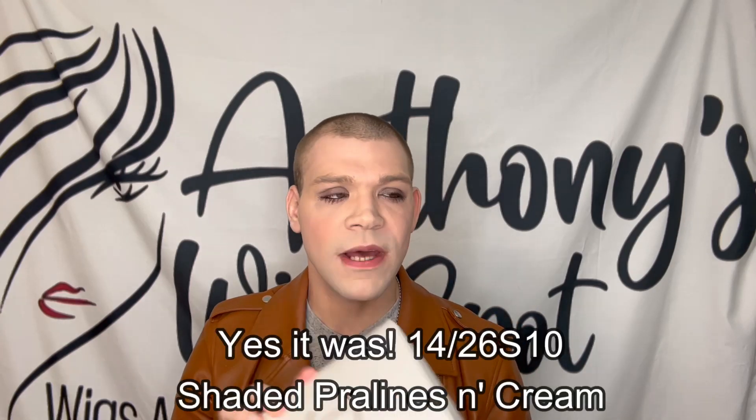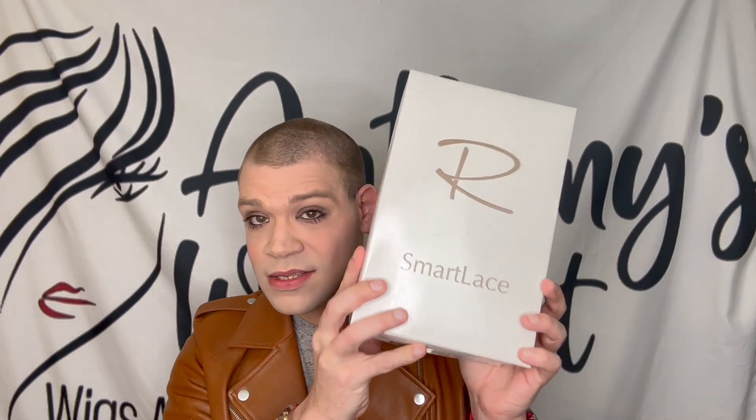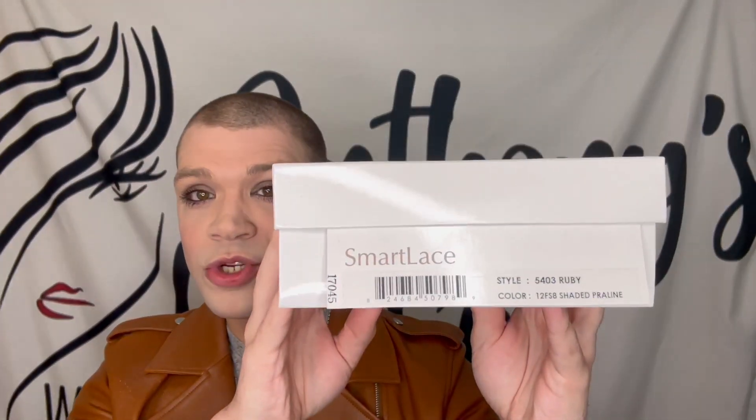Let's move on to the next style. Next up is another 12FS8 by Jon Renau, and this is Ruby. I've had Ruby in several different colors. I think I've had it in 1426S10, which is Shaded Pralines and Cream. I actually have it in 24B22 - I actually reviewed this wig on my previous channel, but I hate that review. So I'm going to re-review it in this Shaded Praline here, and that should be going up on the channel soon. This is Ruby in 12FS8 Shaded Praline.